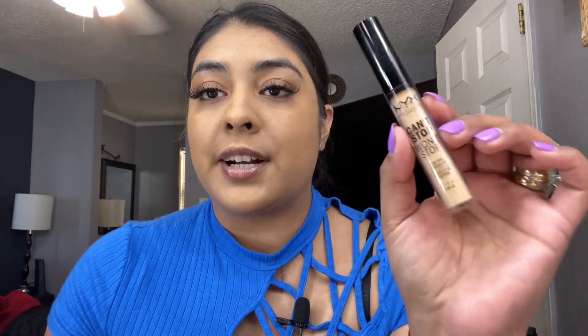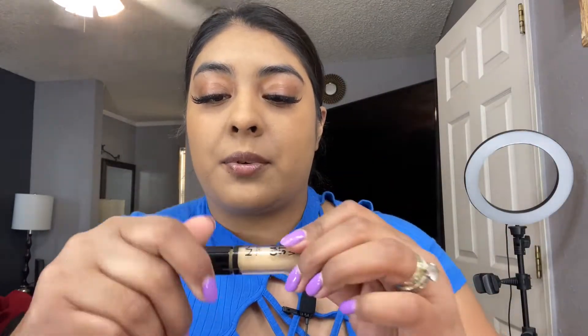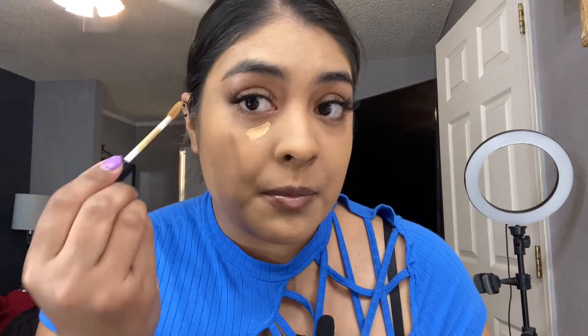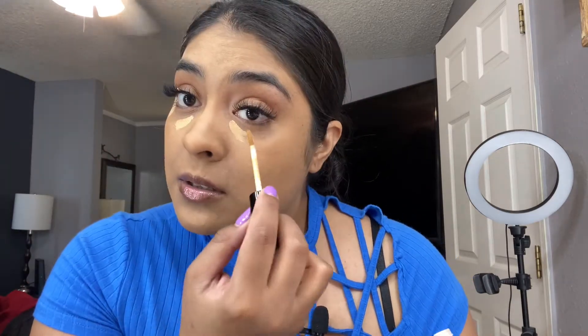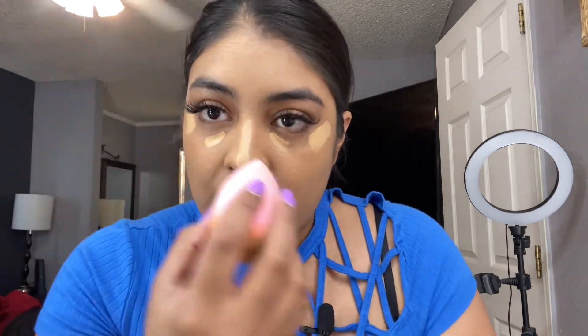I'm going to use the NYX Can't Stop Won't Stop concealer. All these products are new, so I'm excited to test them out. This is in the shade Medium Olive, so hopefully it works great for my skin tone. I'm just applying it on my dark circles and on the bridge of my nose, then blending with the sponge.